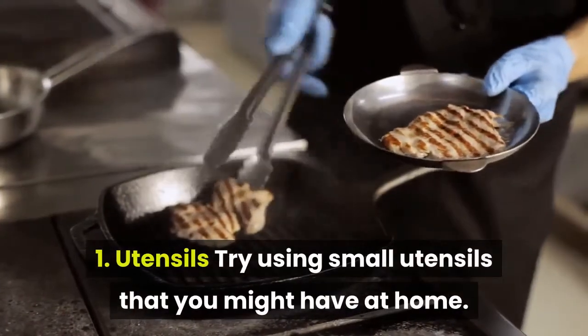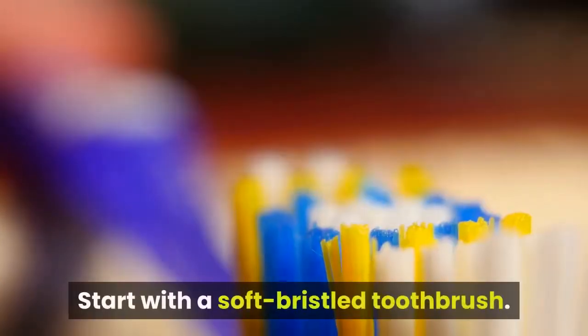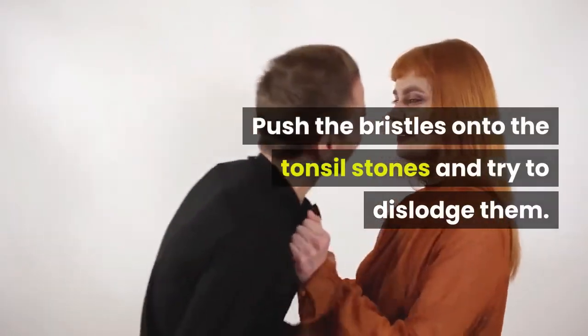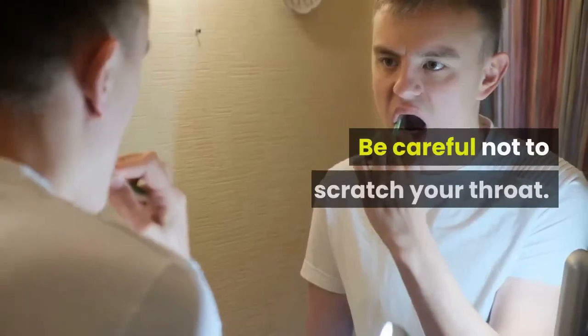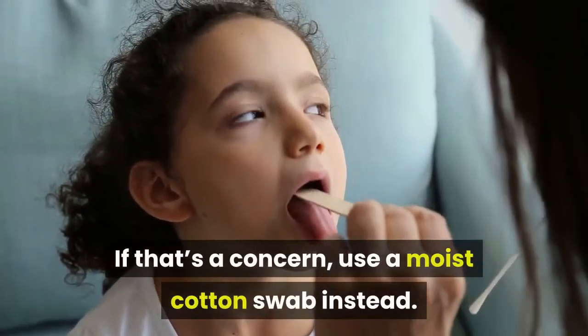1. Utensils. Try using small utensils that you might have at home. Start with a soft-bristled toothbrush. Push the bristles onto the tonsil stones and try to dislodge them. Be careful not to scratch your throat. If that's a concern, use a moist cotton swab instead.